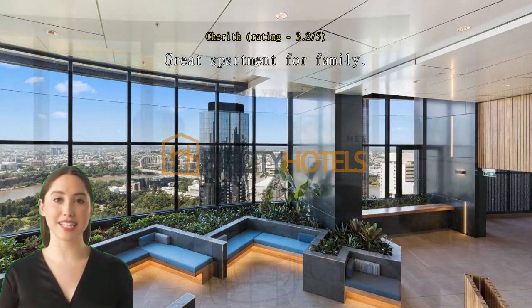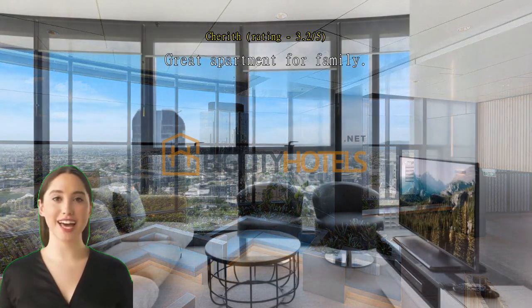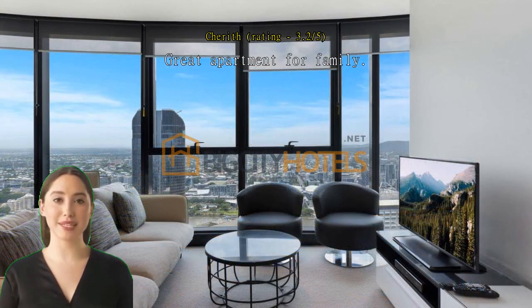Apartment reasonable size with good facilities like big fridge, gas hob, cooking utensils etc. Good storage and bedrooms.